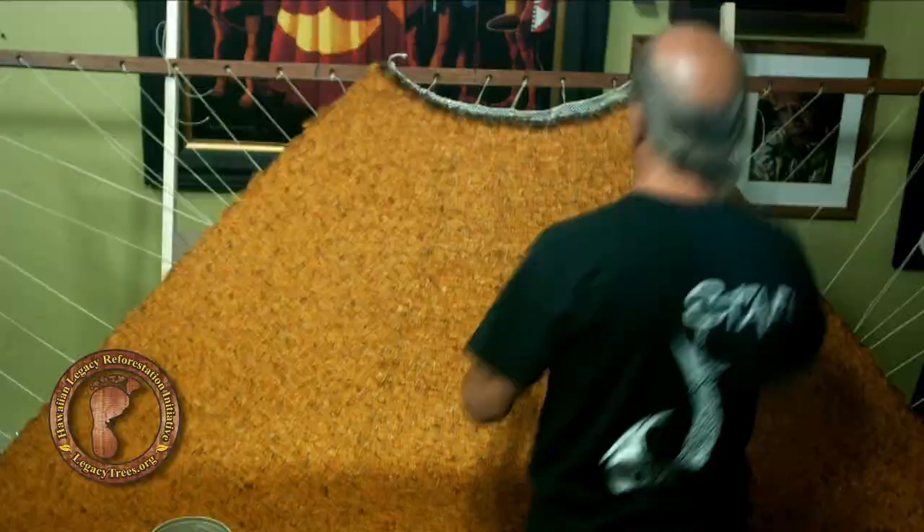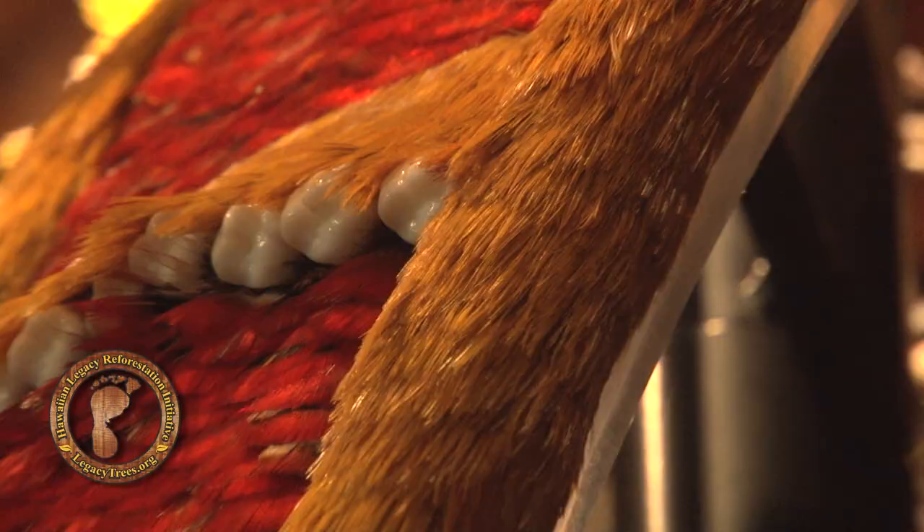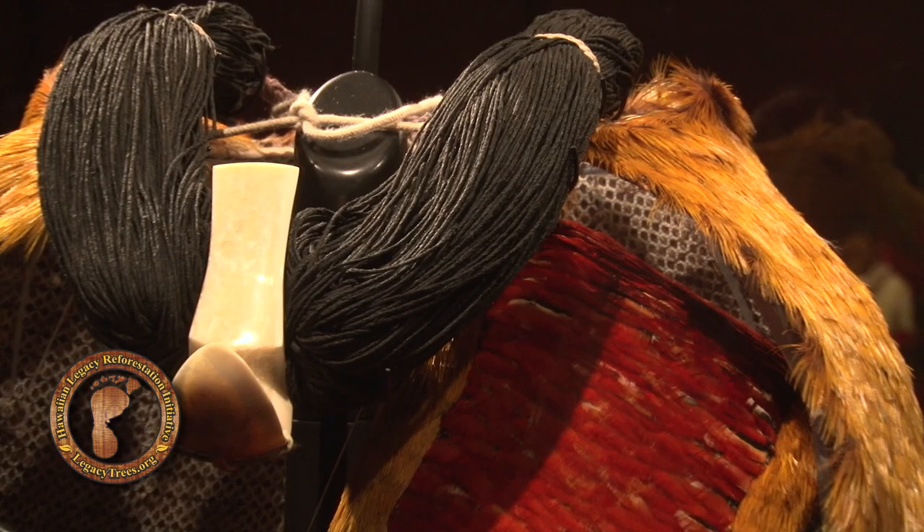The first cape was completed and it was installed on Kamehameha Day at the Four Seasons Hualalai, and the idea is where people can be in contact with these things and understand just how important it is.